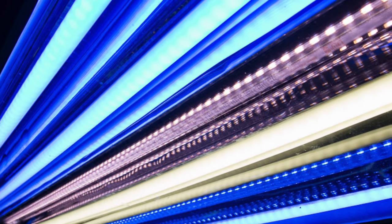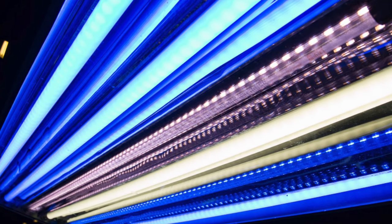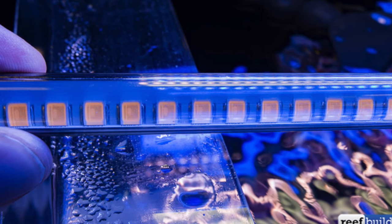Euroaquatics also has some new tubes — the E5X — which are basically an evolution of their E5 LED tubes. What's different about these new tubes is they have a clear lens with actual optical properties, no longer just a cover. The refinements built into the lamp should result in about 25% more power.